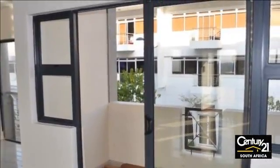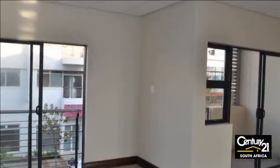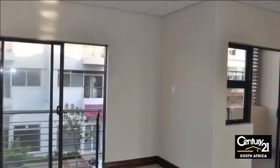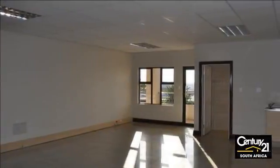Includes a kitchenette and private toilet. Balcony with street view. Includes 24-hour security, alarm, intercom, and air conditioning. Safe, secure, and quiet building in a good area.